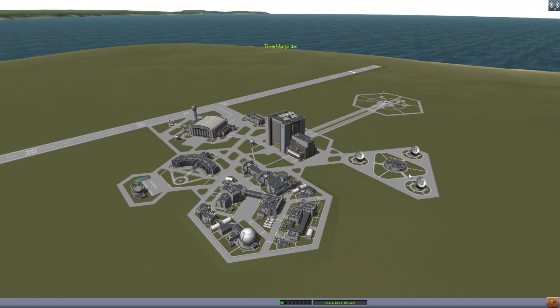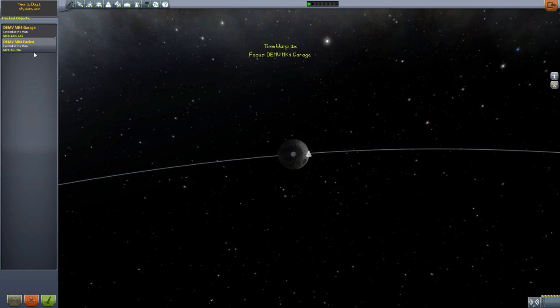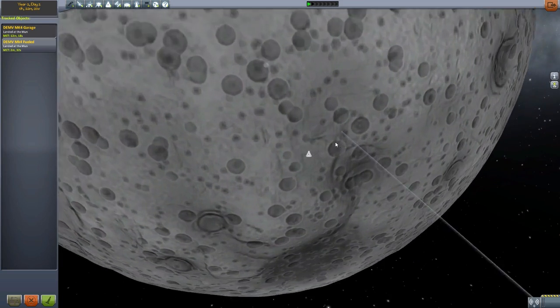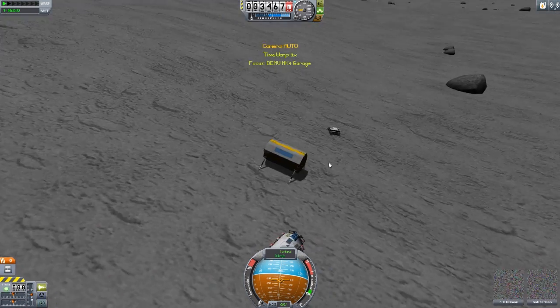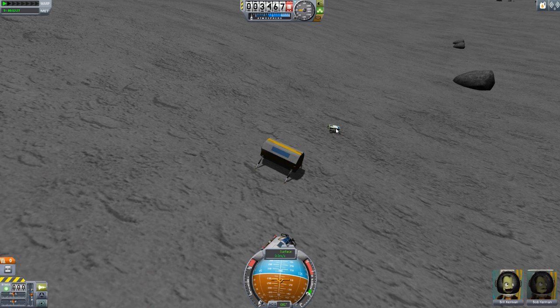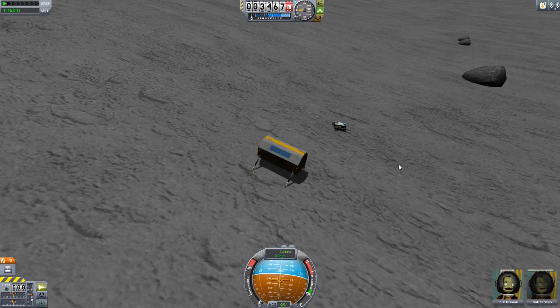Let's exit out of the space plane hangar and go take a look at a couple of these I've popped onto the moon. These are designed for Duna, but they function just as well on the moon. There should be three out here - interesting. The Mark 5 is here and functional; that wasn't showing up earlier, which might be a glitch.